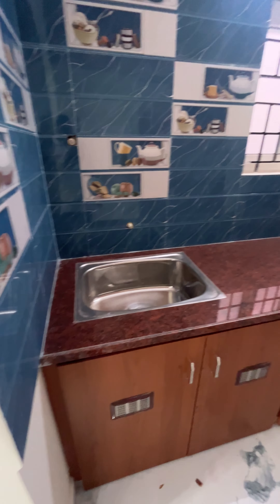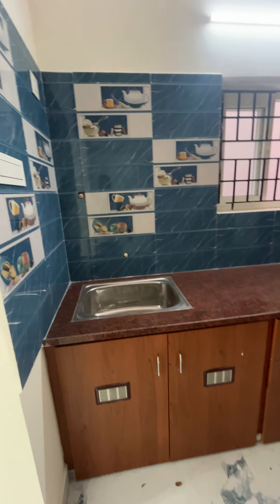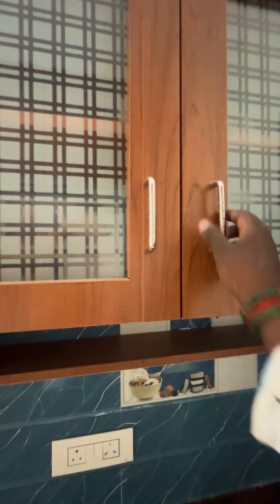You can use a granite kitchen. You can use a modular kitchen. You can use decent tiles. There is a window. This is a spice rack.